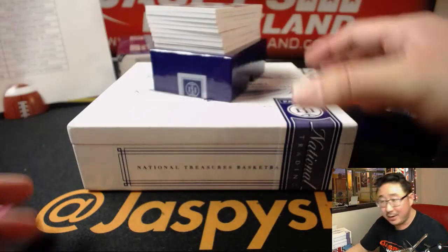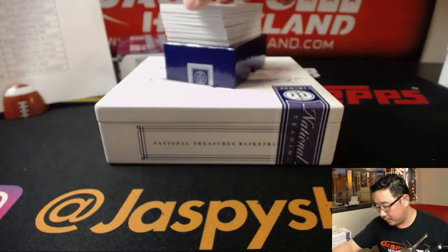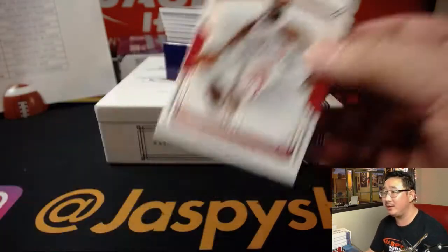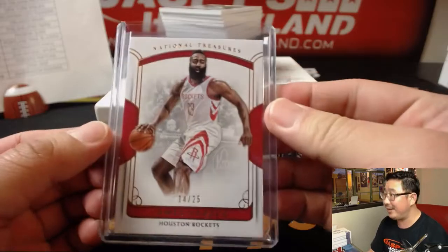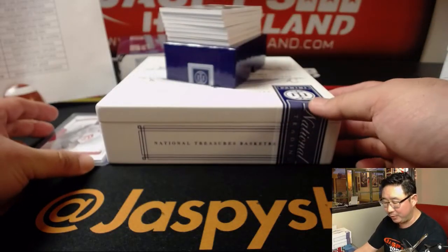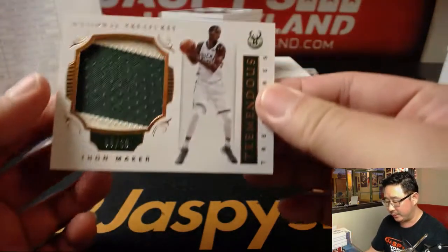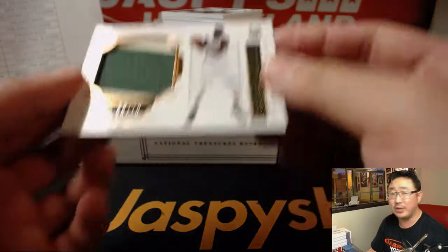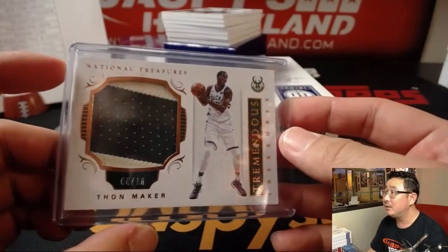Another redemption — any guesses on that? Second to last cards are redemption right there. 14 out of 25 — we'll see a lot of James Harden. William was saying earlier that he hates the Rockets, but he thinks they're right — all those guys are due to shake the monkey. They can shake up the West. I don't think Clint Capella is a role player per se — he's a good player. There's the Thon Maker — Thon Maker, 8 out of 10, that's a nice patch, Tremendous Treasures.